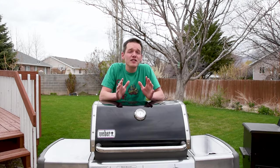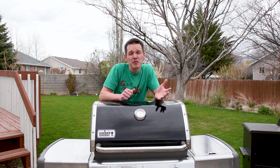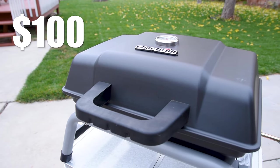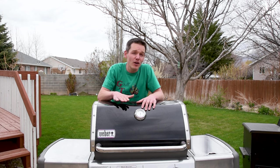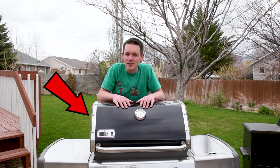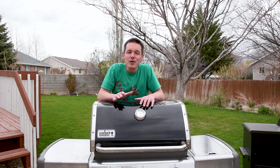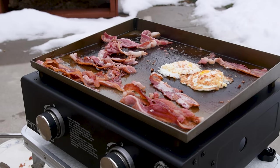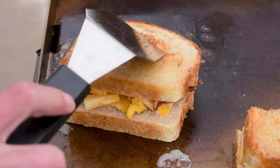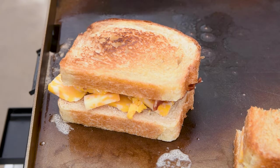Gas grills come in all different shapes and sizes. They're going to range from $100 to $150 for a really inexpensive or portable grill, up to $1,000 for a higher end grill, and those prices can still go up from there depending on which brands you get. Another one that's really popular are flat top griddles because you can cook anything that you can cook in a skillet, and it allows you to do it outside with more room than you could ever get on your stove.